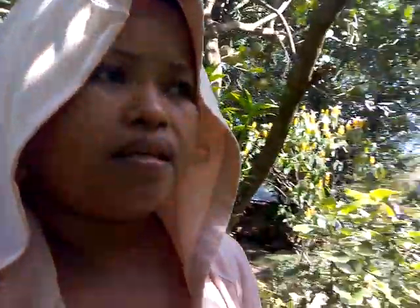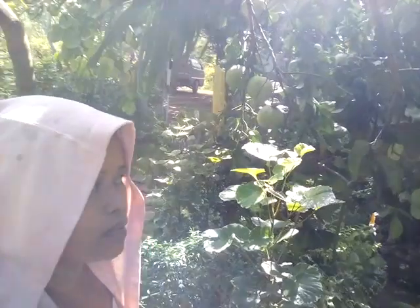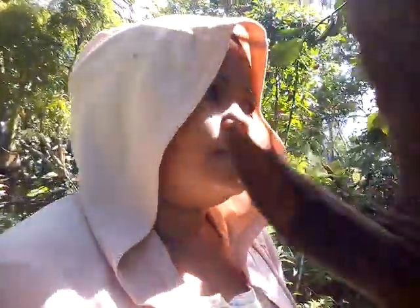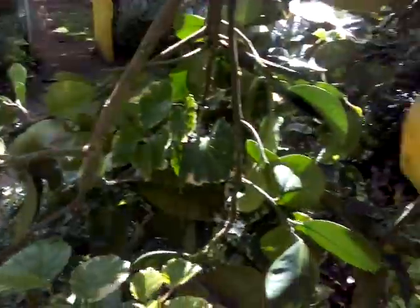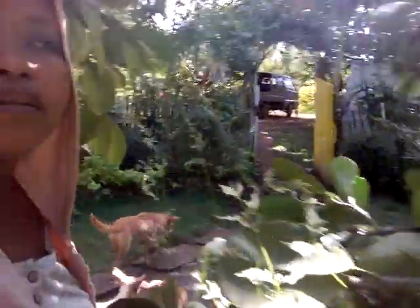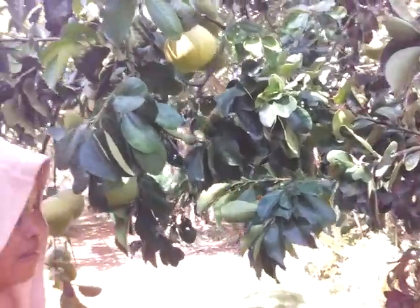Hello everyone! I want to try our pomelo — look at the branch, very very low. There are so many fruit here. I'm going to try one. See the bees walking down? They're going to the fruit.